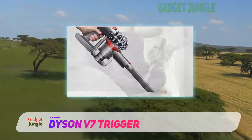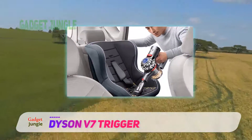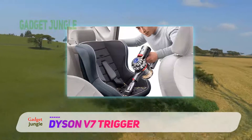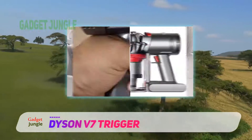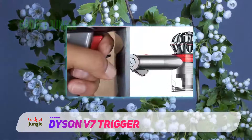Another slight negative is the noise it makes, since this unit is louder than lots of other options. However, this is to be expected with something this powerful, and many people will find this a reasonable price to pay for the extra suction it delivers.